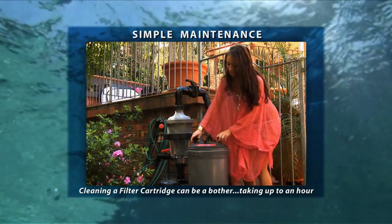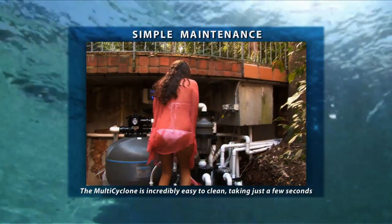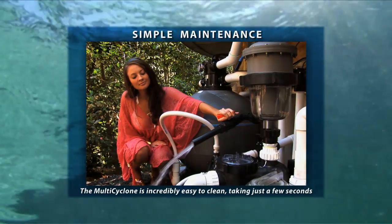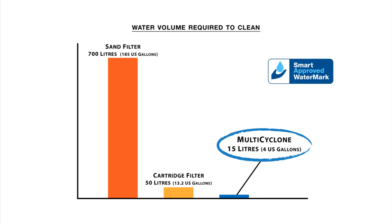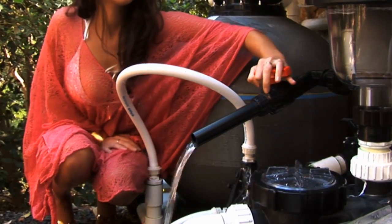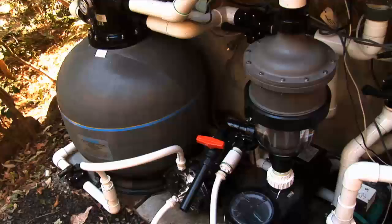The cleaning of a filter cartridge can be a bother, requiring disassembly of the unit and taking up to an hour. The Multi Cyclone is incredibly easy to clean and the whole process takes just a few short seconds. Simply open the purge valve at the base of the unit and the Multi Cyclone does the work for you. While pool filters can use hundreds of litres of water to cleanse, only 15 litres or 4 gallons is discharged to cleanse the Multi Cyclone — an absolutely massive saving of water. The Multi Cyclone is extremely versatile and has a wide variety of domestic and commercial applications.